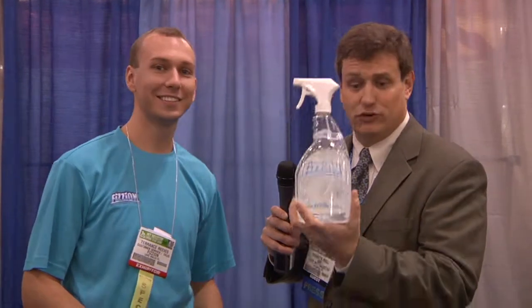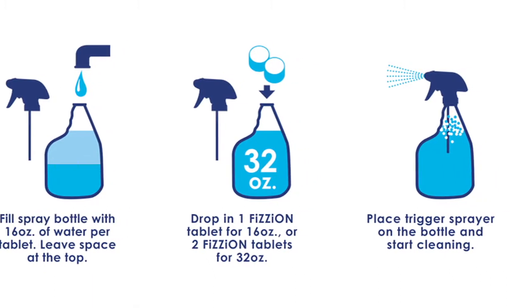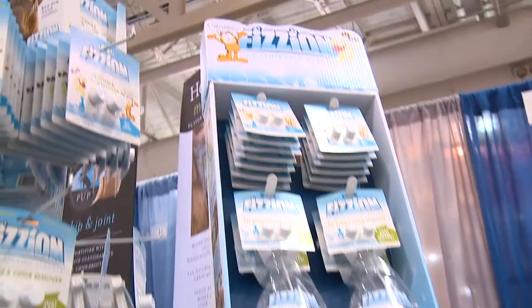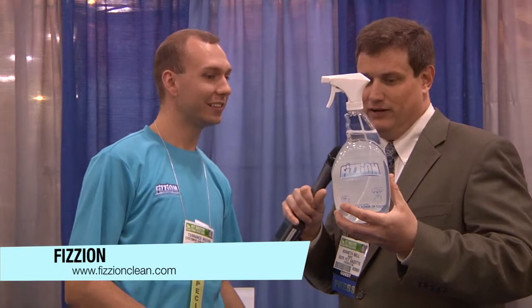This is a smart company — getting rid of all this extra packaging that you don't need. You can reuse the bottle over and over again to clean your home, clean pet stains, and get rid of odors. This is really nice concentrated cleaner, and it works kind of like the old Alka-Seltzer tablets — just drop it in. Absolutely eco-friendly and earth-friendly, ready to use on pet stains. Is it the power of CO2?